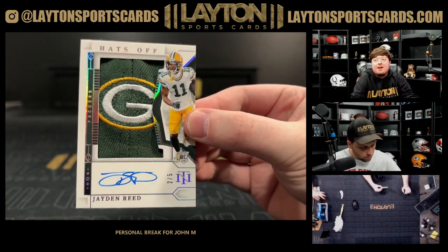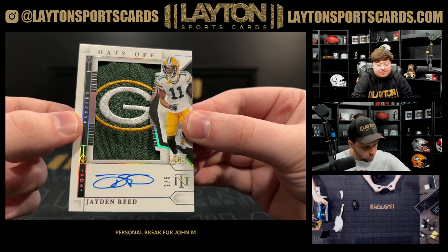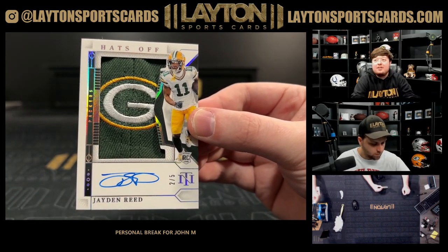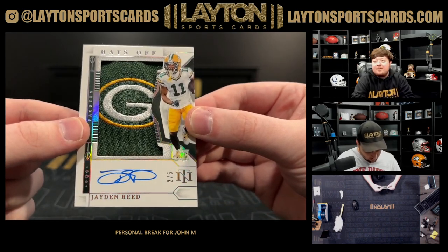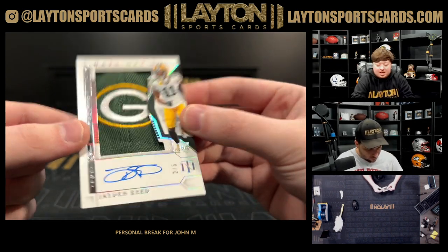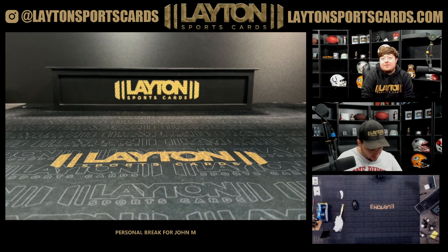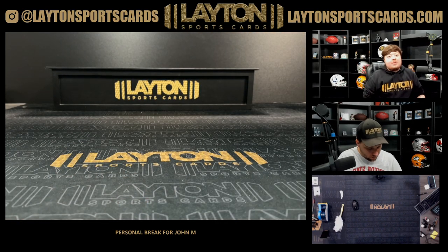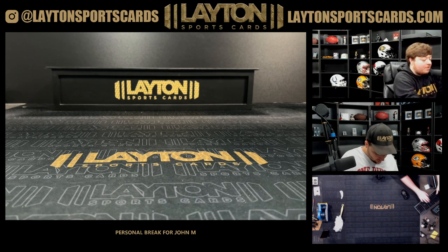Jaden Reed Hats Off RPA, numbered 205, with the Green Bay logo — that is crazy, dude. Awesome hit there for you, John. Get that into a mag for you, man. My goodness. All right, John, that will do it, man — that will do it for your two boxes of 2023 NT Football Hobby. Really do appreciate the order as always. Get that right out to you.